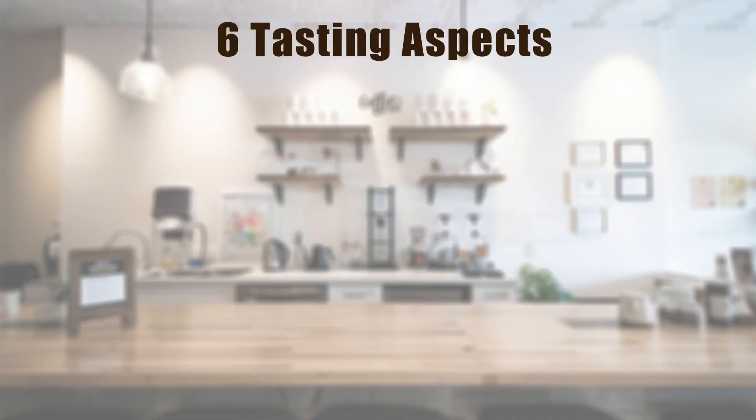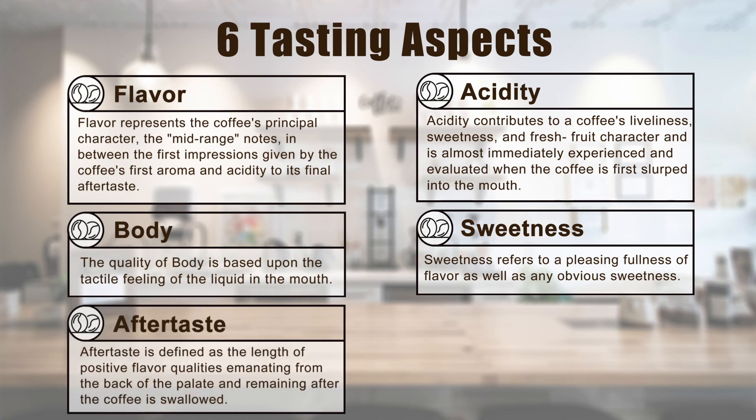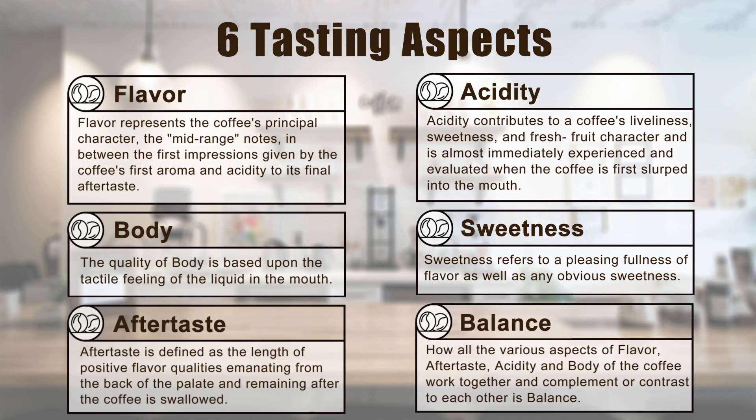Now we have all three coffees ready to taste. Are you excited? Yeah, definitely! Before we go ahead and taste them, we have six tasting aspects we would like to introduce. There are six tasting aspects we will apply today: flavor, acidity, body, sweetness, aftertaste, and balance.